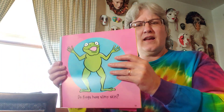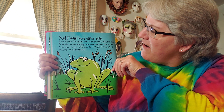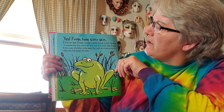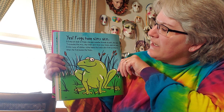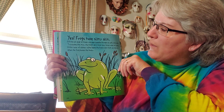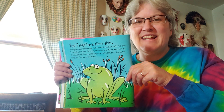Do frogs have slimy skin? Are frogs slimy? Well, yes — frogs are slimy. They have slimy skin. A frog can soak up water and even breathe through its soft thin skin. To breathe this way, the frog's skin must stay moist even on land. A thin layer of slippery slime keeps the frog's skin from drying out when the frog leaves the water. So do frogs have slimy skin? Absolutely they do.